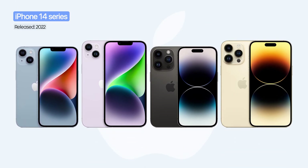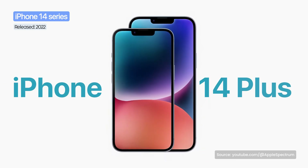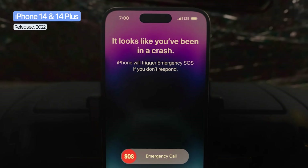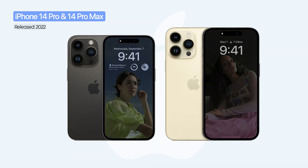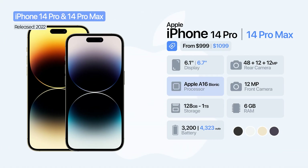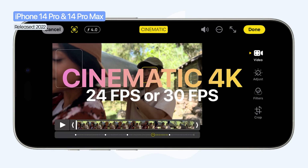Apple released the iPhone 14 lineup in 2022, marking the end of the Mini model and introducing the new iPhone 14 Plus. The iPhone 14 and 14 Plus mostly kept the design and A15 Bionic chip from the previous series, with 6 GB of RAM and larger batteries. They introduced safety features such as satellite SOS and crash detection. The major changes came with the Pro models: the iPhone 14 Pro and 14 Pro Max introduced always-on display and the Dynamic Island, replacing the traditional notch. They also came with the new A16 Bionic chip and a triple camera system with a 48-megapixel main sensor capable of cinematic video in 4K at 24 or 30 frames per second.